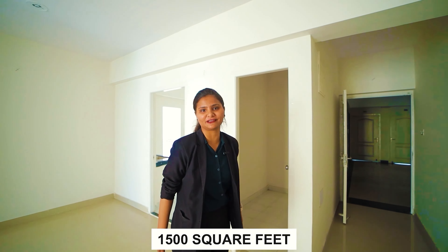Now you can see your kitchen area. You will get a double side counter with an attached balcony.